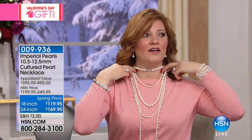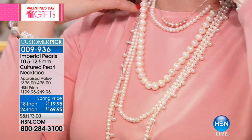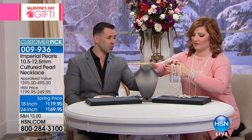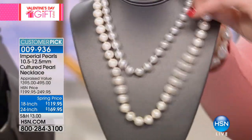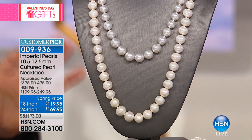Look at this on the neckline — I mean, look at that. Can we show it next to the South Sea again? You're getting a pearl here that is larger — this $12,500 South Sea strand looks dwarfed in size when we put it next to our best-selling necklace. Our best-selling necklace at $119 or $169 is much larger than that South Sea necklace.